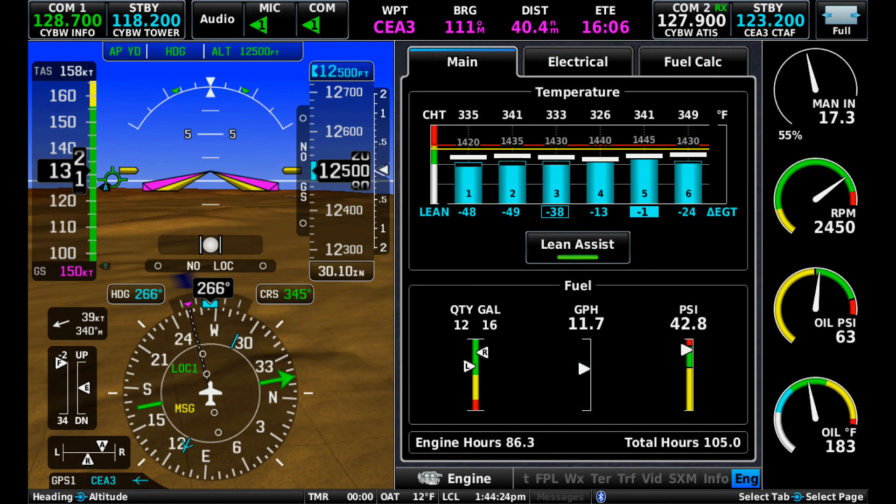Now we've gone rich of peak, throttled to 55 percent power, truing 158 knots on 11.7 gallons per hour.